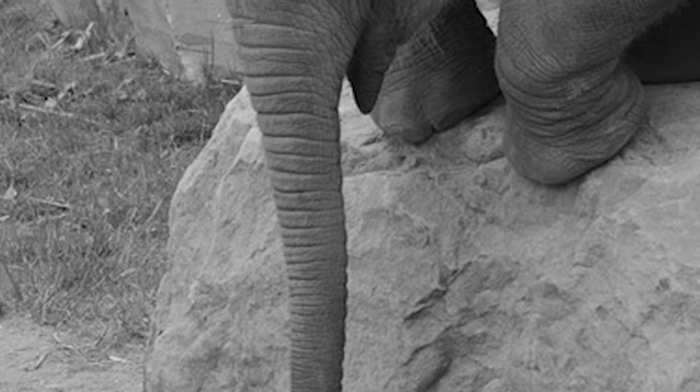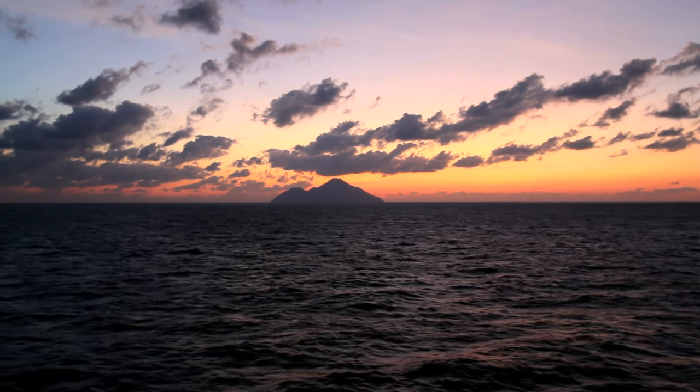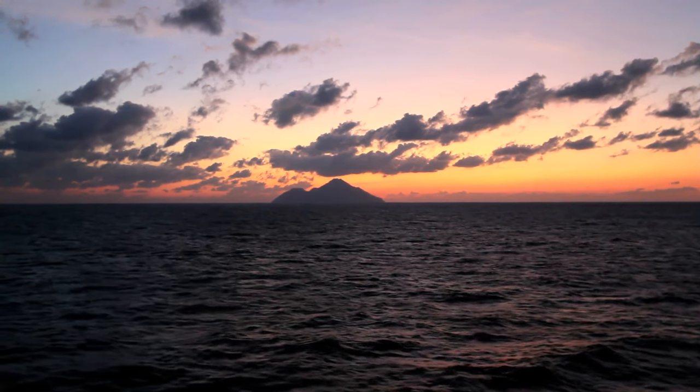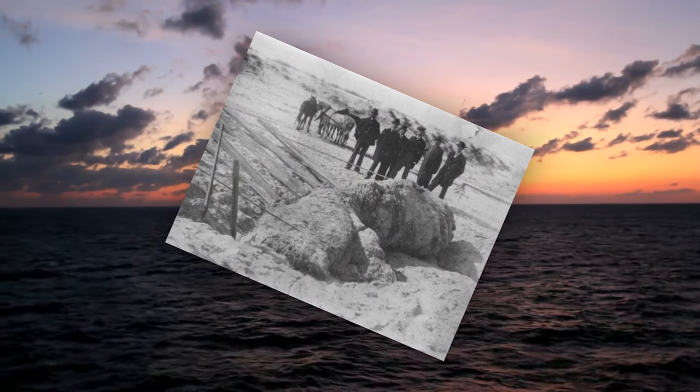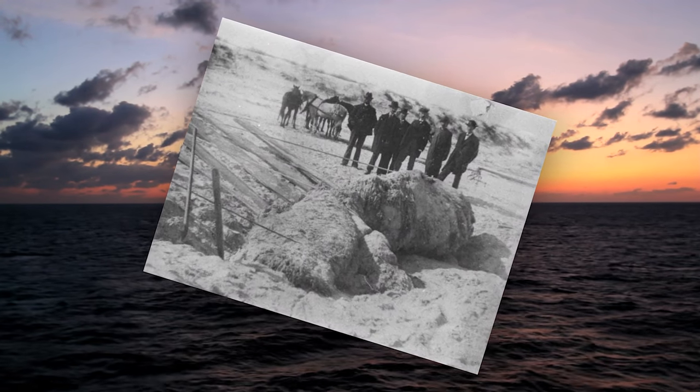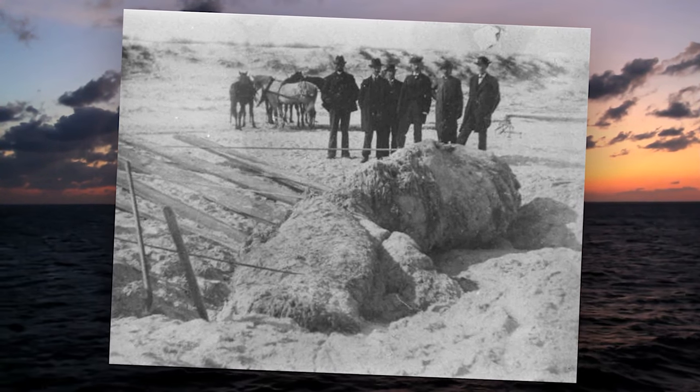After 10 days, the creature supposedly swam back to the ocean, never to be seen again. It was never investigated by a scientist during that time. Many people think Trunko was just another globster, while others think it may have been some new species of whale. Because it was never officially examined or identified, the debate will likely continue.